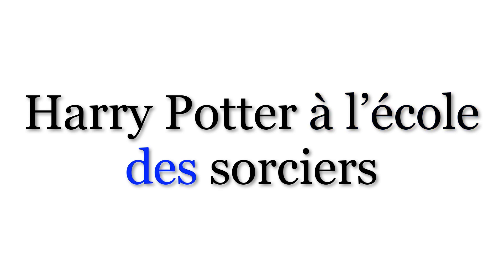Des. This is a combination of the preposition de, meaning 'of', and the plural definite article les, meaning 'the'. Sorciers, of course, means sorcerers. Harry Potter à l'école des sorciers — Harry Potter at the school of the sorcerers.